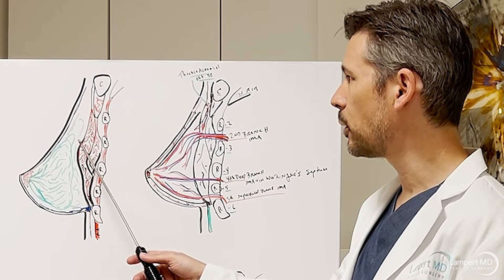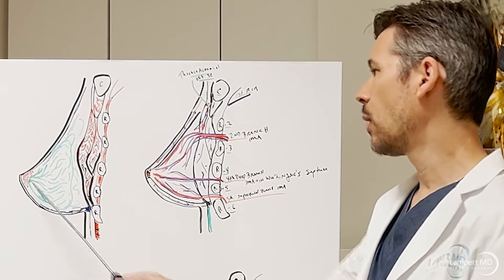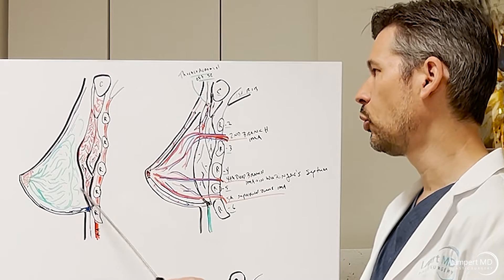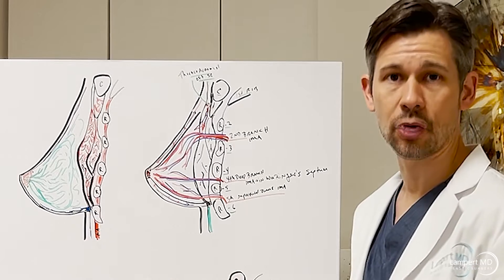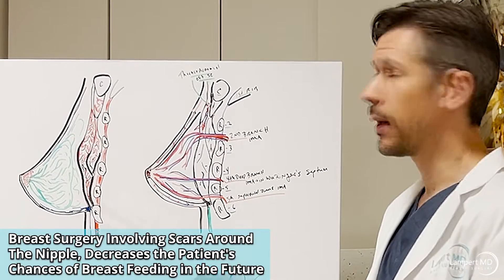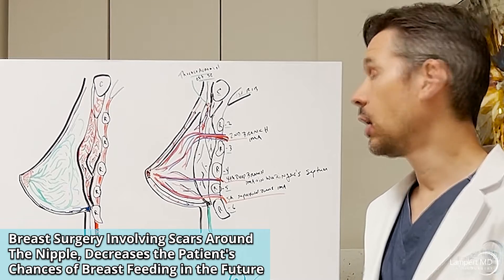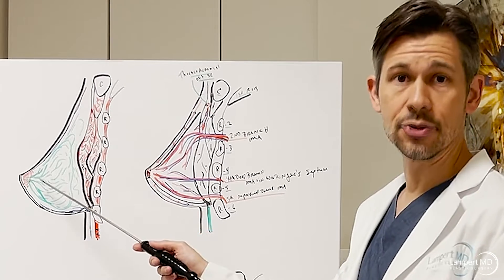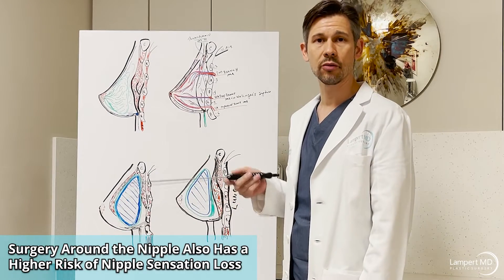When a breast implant is placed from the fold below, many of those ductal structures are avoided, so you can place the implant without injuring them as much. But when the implant is placed through the nipple-areolar complex, the risk of injuring those structures is higher. If an implant is placed along with a breast lift, patients often can't breastfeed afterward. More nerves are also injured when going around the nipple-areolar complex, creating a higher risk of lost nipple sensation.